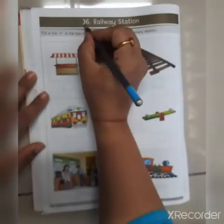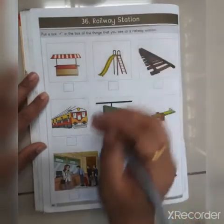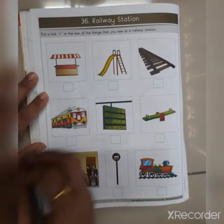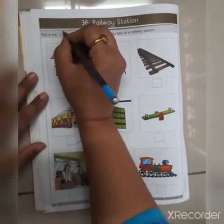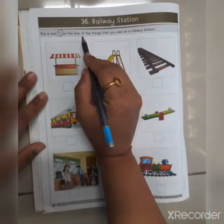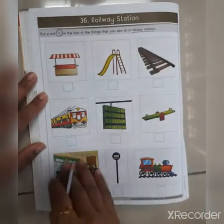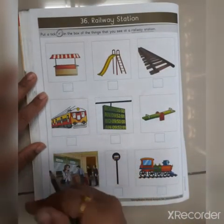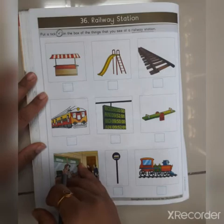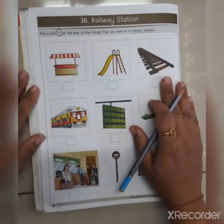This is topic number 36. The name of the topic is Railway Station and this topic is on page number 40. Now what they are saying is put a tick mark — you have to do this tick mark in the box — for the things that you see at a railway station. So here we have pictures and one by one we will see and check if they are found at a railway station.